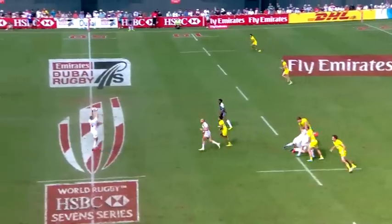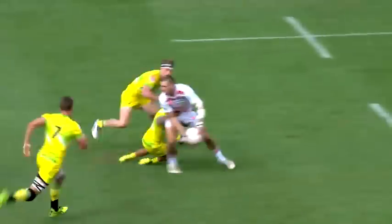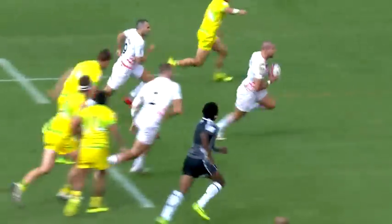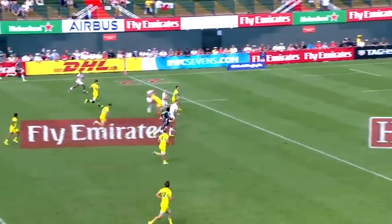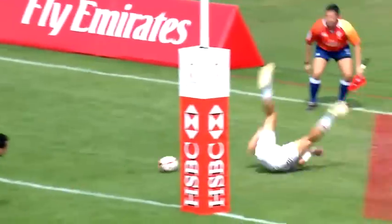Out it comes for England. Norton sits wide and out to the left. Nice show and go from the prominent offloader. Now Mitchell — Mitchell with numbers on the inside. Here comes the win for England.